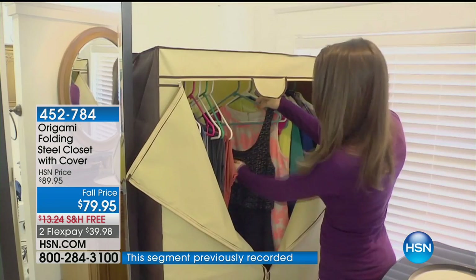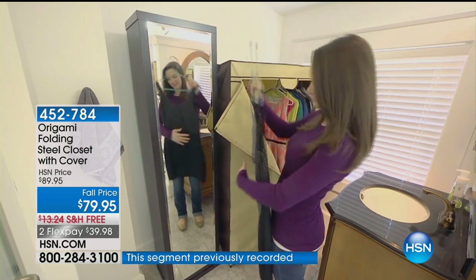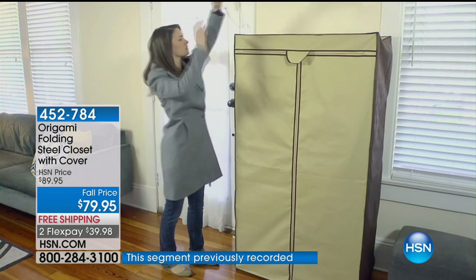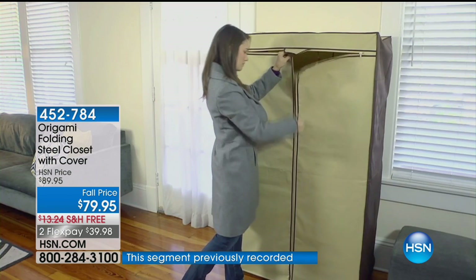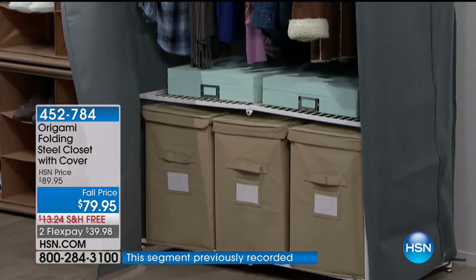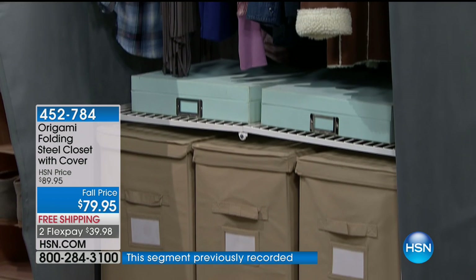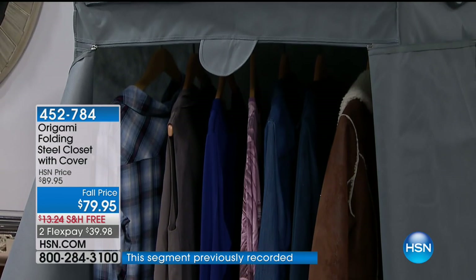Growing up in New York, we always had a closet in the foyer — you don't see those anymore. This is going to be that pop-up closet on rainy, wintry days. You can put it in your mudroom because the frame is powder-coated steel, not plastic or particle board. If you put snowy, muddy, salty shoes on here, it's okay — it won't be destroyed. You can put wet clothes on here too. It doesn't matter — this is very versatile.